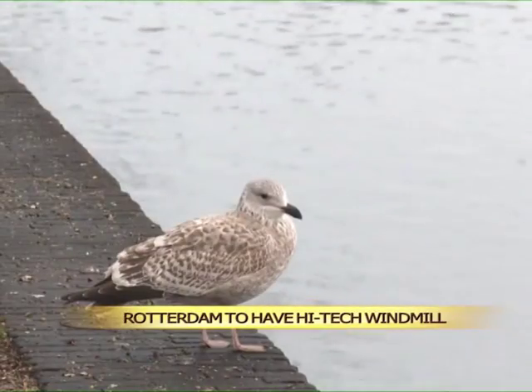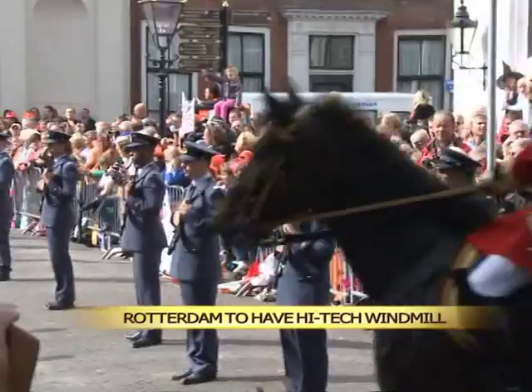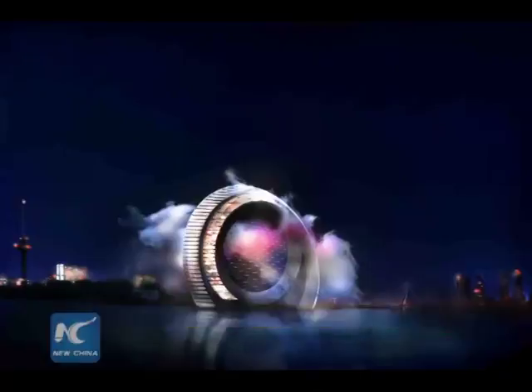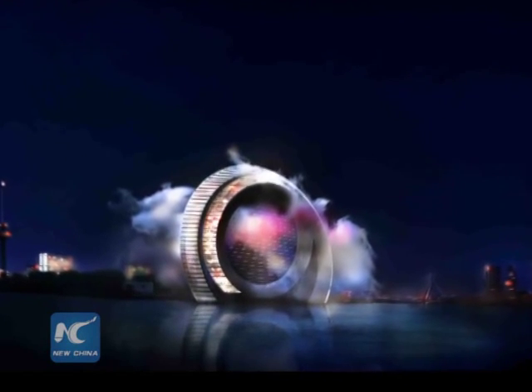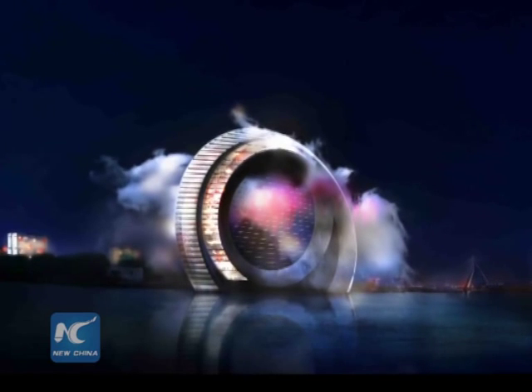The Netherlands is known for its windmills. Around 1,200 of them, some dating back centuries, are continuing to stand across the country. Now, the port city of Rotterdam is trying something new. It plans to introduce a high-tech windmill-shaped skyscraper.